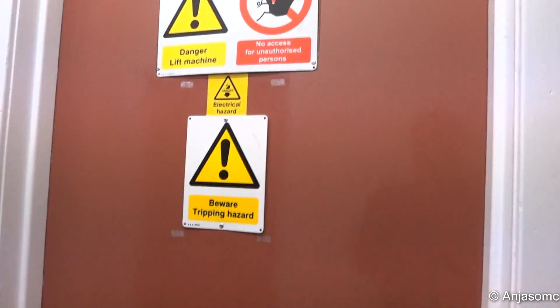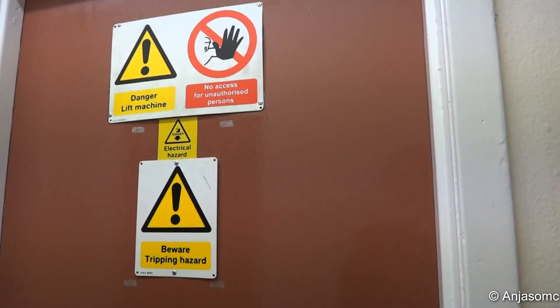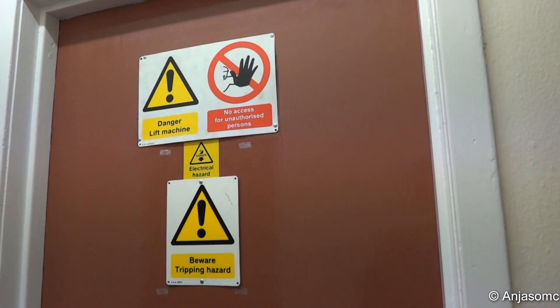Let's send it up to one. Please mind the doors. Doors closing. The doors keep closing repeatedly — doors closing, doors closing, doors closing. Yes, doors closing. That's it.